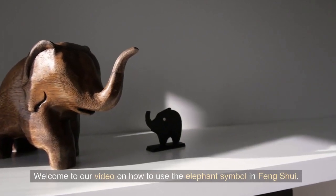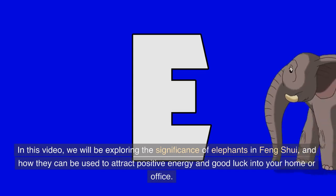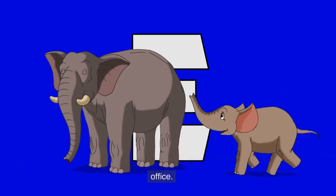Welcome to our video on how to use the elephant symbol in feng shui. In this video, we will be exploring the significance of elephants in feng shui, and how they can be used to attract positive energy and good luck into your home or office.